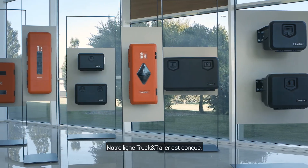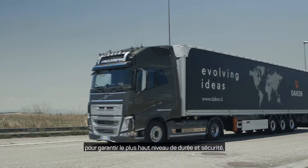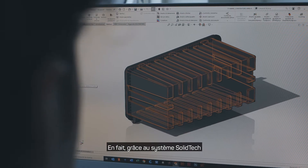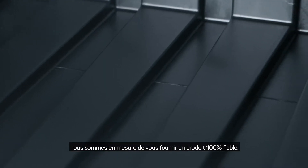Our truck and trailer line is designed, tested and certified to guarantee the maximum durability and safety, especially during long trips. Thanks to Solid Tech System, we can provide you with 100% reliable products.